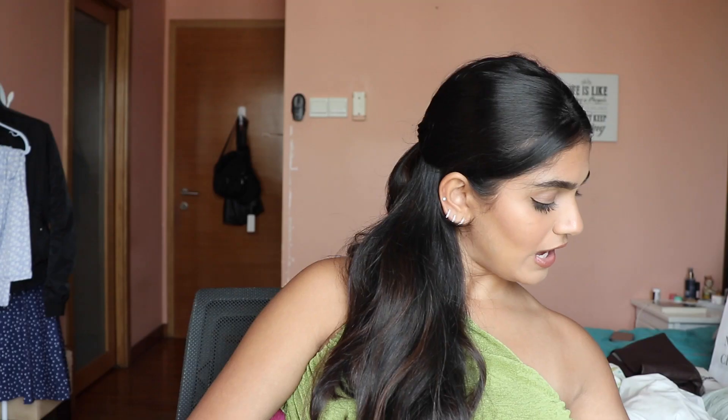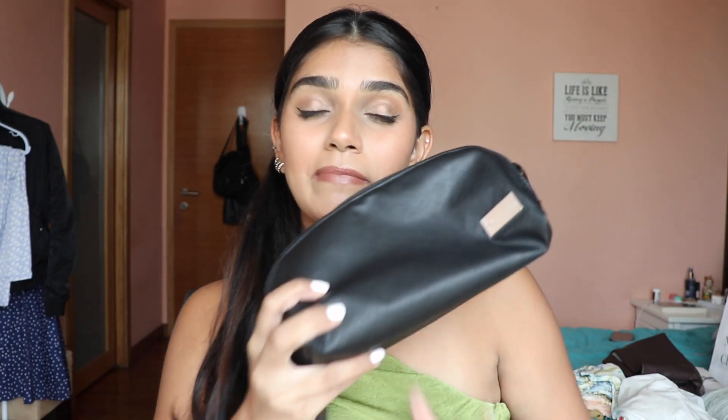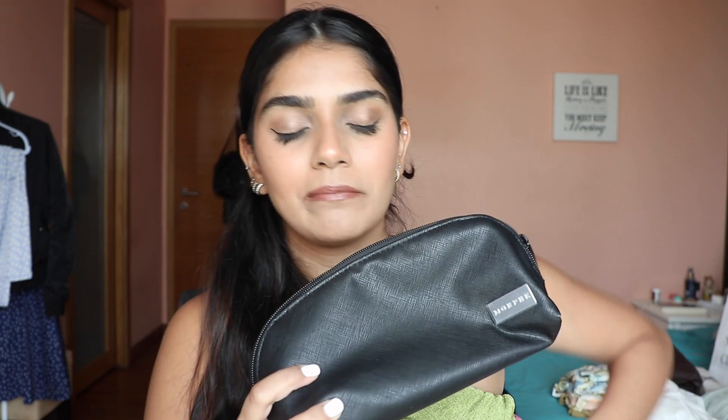First thing I got is Morphe brushes. Morphe is a really good makeup brand but it's not available in Singapore, so whenever I go overseas I always shop there — great quality. This set of five brushes plus a bag was 50% off, so I got it for about 20 to 22 dollars. I'm really glad it came with the big bag because I'm always in need of makeup bags for travel.